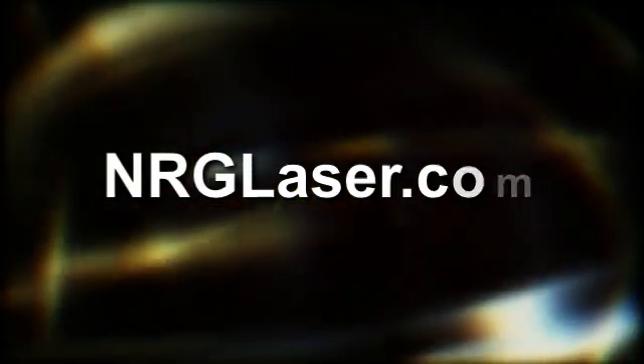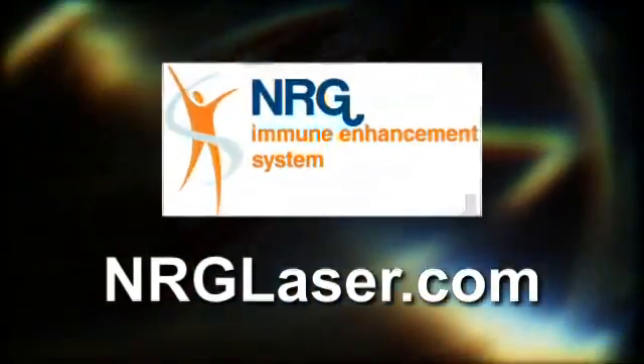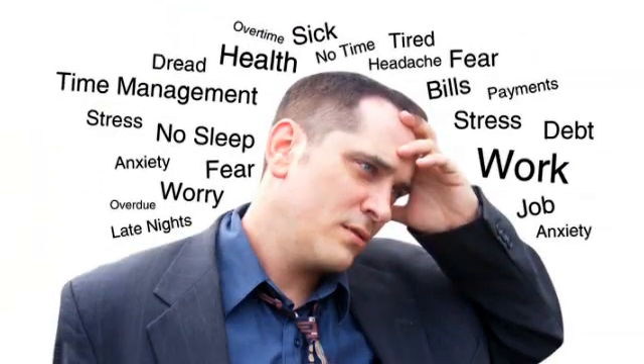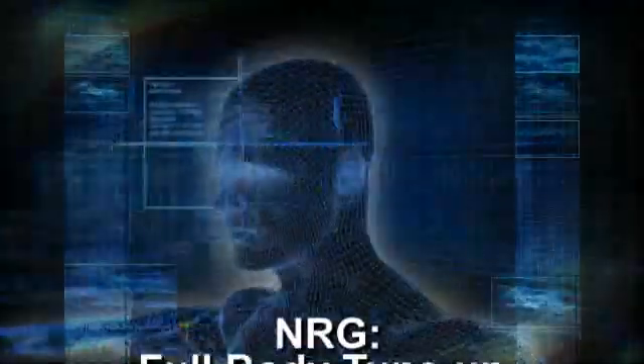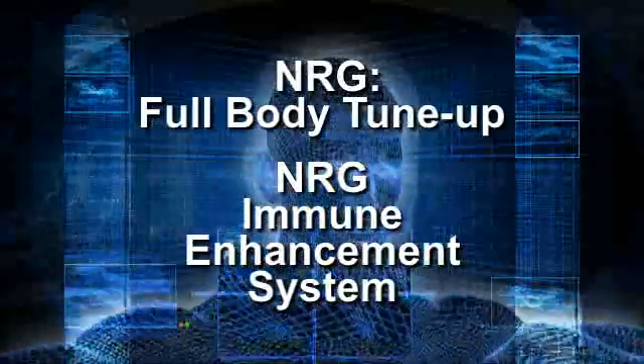Welcome to NRGlaser.com, home of the NRG Immune Enhancement System. If you're feeling run down from lack of energy and suffering from debilitating symptoms such as allergies, frequent colds, sinus conditions, digestive issues such as IBS and acid reflux, insomnia, lack of focus, ADD or ADHD, asthma, autism, or many other illnesses, then it's time to bring yourself in for a full-body tune-up with the NRG Immune Enhancement System.